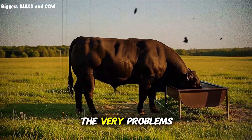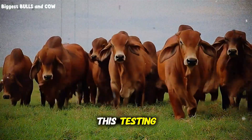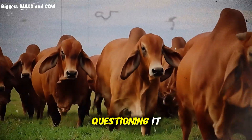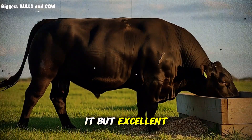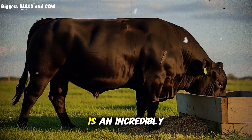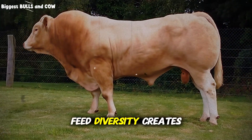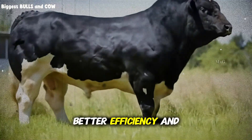The biggest lesson from all this testing and data: we've been sold a story about corn being the king of cattle feed for so long that we stopped questioning it. Corn is an excellent energy source, no doubt — but excellent doesn't mean optimal, and it definitely doesn't mean it should be fed alone. Your cattle's rumen is an incredibly complex ecosystem with billions of microorganisms that need diversity to function at their best. Feed diversity creates microbial diversity, which creates better health, better efficiency, and better profits.